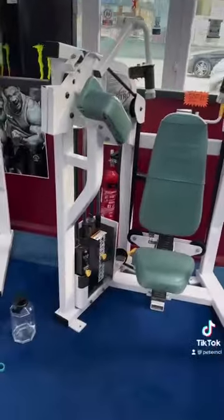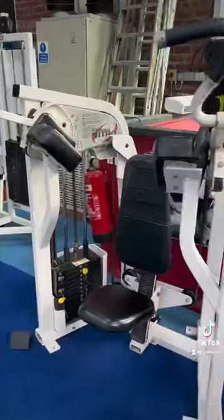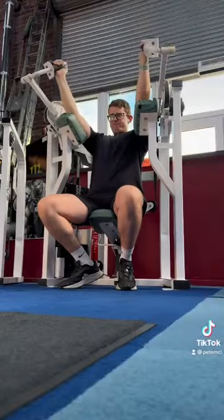The two machines here are Nautilus Nitro machines — one of them is a tricep extension and the other one is a bicep preacher curl. Both of them are overhead movements, so very interesting setups indeed.